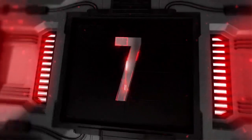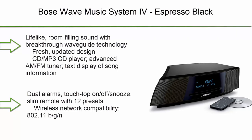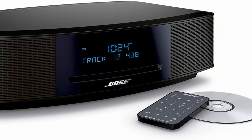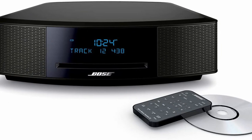Top 7: Bose Wave Music System IV in espresso black. Features lifelike room-filling sound with breakthrough waveguide technology, a fresh updated design, CD and MP3-CD player, advanced AM/FM tuner, text display of song information, dual alarms, touch-top on/off and snooze, slim remote with 12 presets, and wireless network compatibility 802.11 b/g/n.